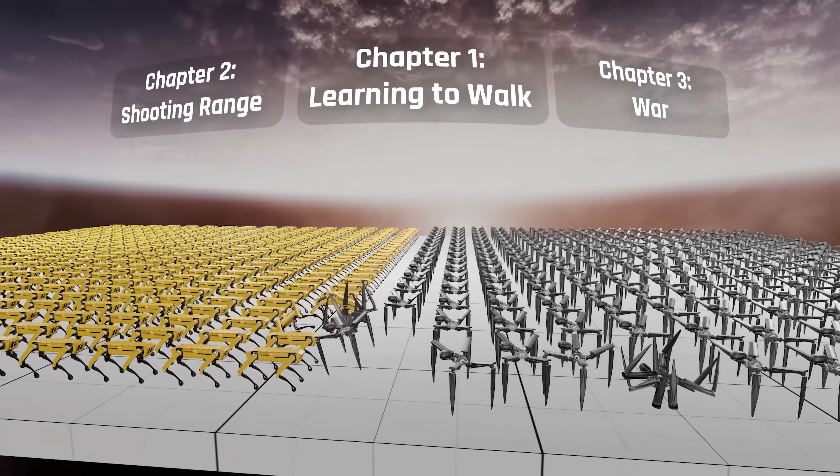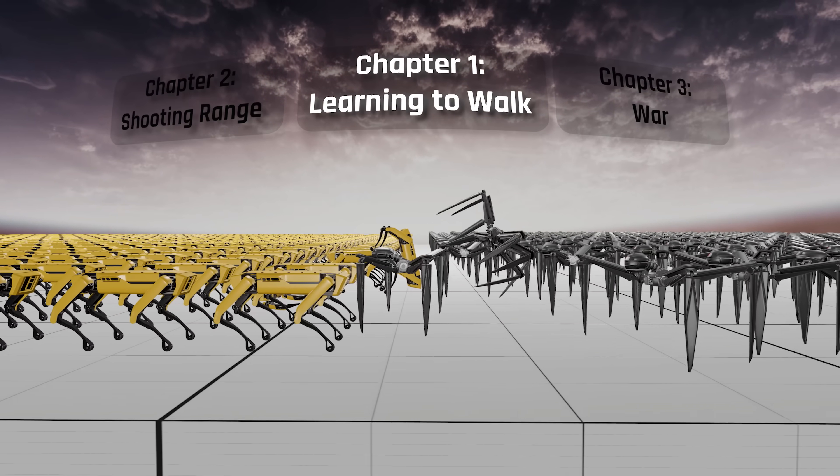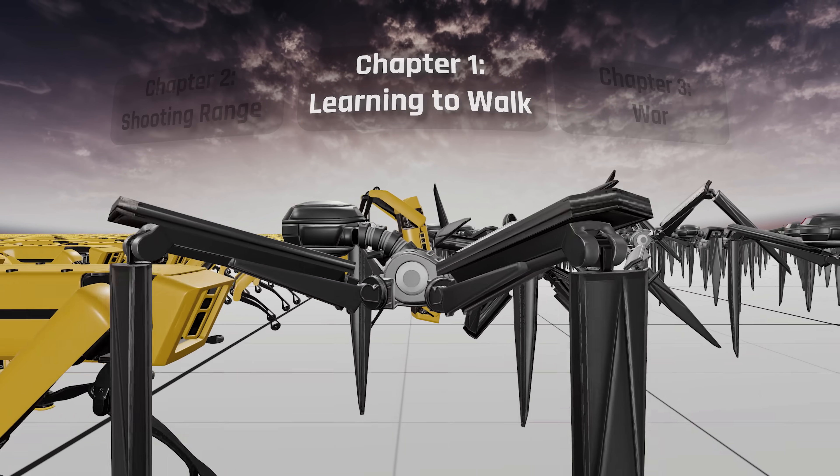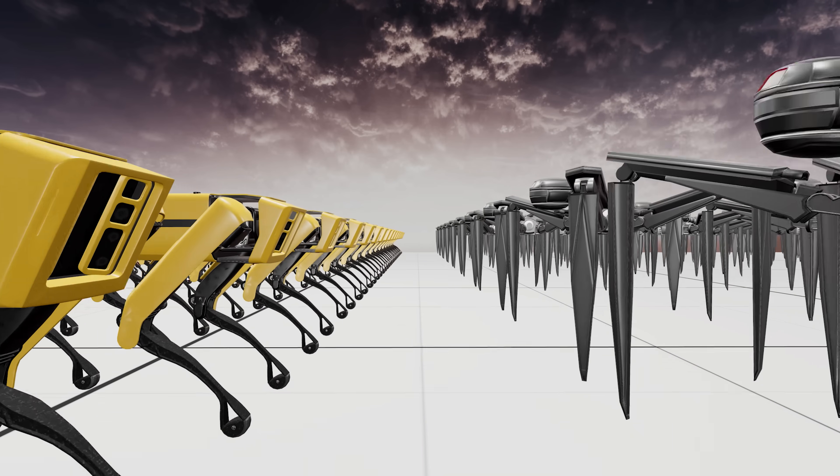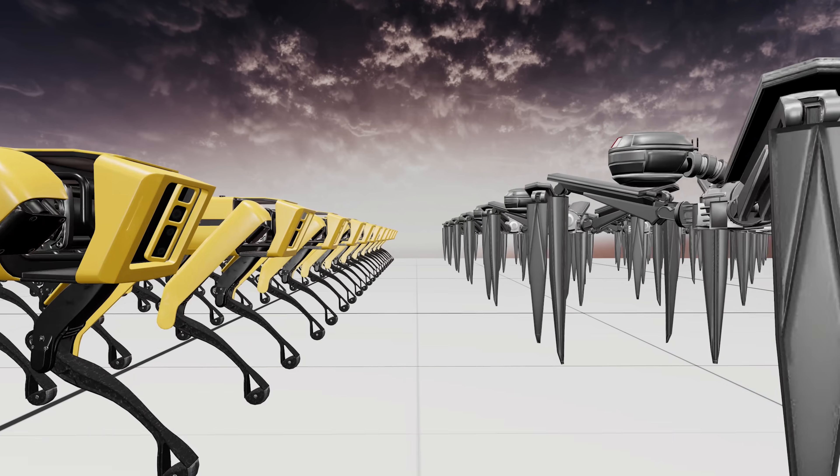We begin our journey by training these bots to walk. But how exactly does one bring a metallic corpse to life? Well, it's your friendly neighborhood neural networks.